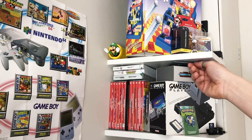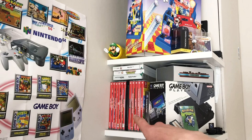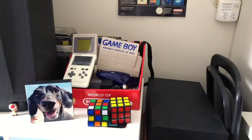Then my Switch collection. Let's go with my favorites: Luigi's Mansion 3, which is an amazing game; Minecraft, which I play a lot; Animal Crossing, which my missus has just bought and has been playing a lot; Mario Kart 8 Deluxe; and Super Mario Odyssey. I love the Switch — that's my favorite of the new gen consoles. So that's the shelves done.